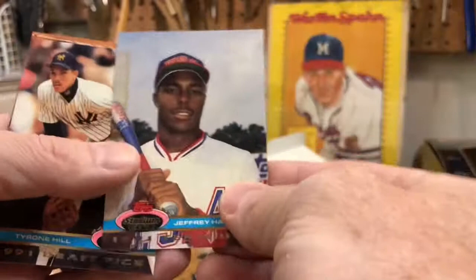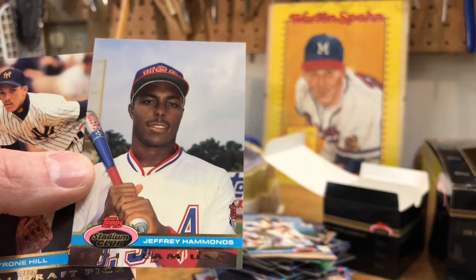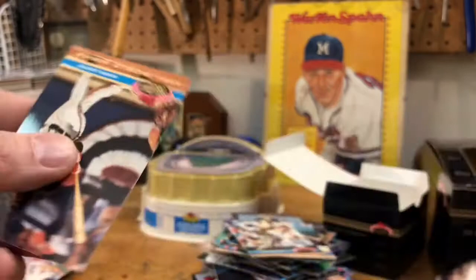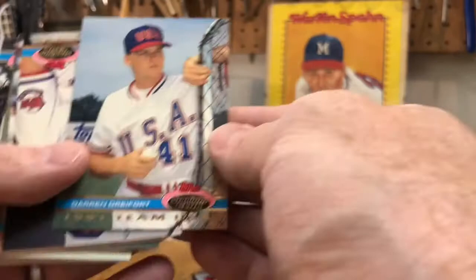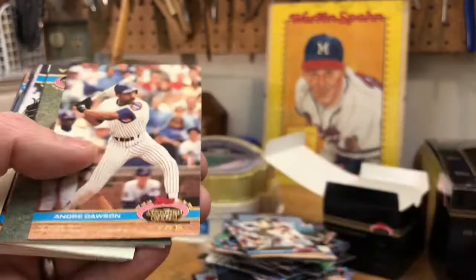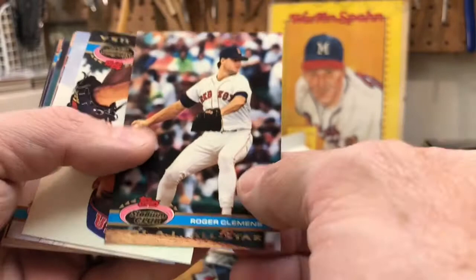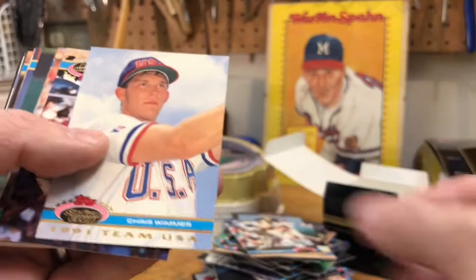Jeffrey Hammons — now this is a guy I bought a lot of his cards; I was convinced he was going to be a superstar. He was a solid player but didn't quite make it to the levels I was hoping. Tyrone Hill and Mark Lemke. Last little stack. Darren Dreifert, Kenny Steenstra, Andre 'the Hawk' Dawson — the Cubbies. Team USA Jason McDonald, another Team USA Charles Johnson. Rocket Roger Clemens in a delivery there. Jeff Granger and Chris Wimmer.